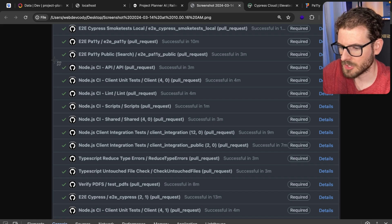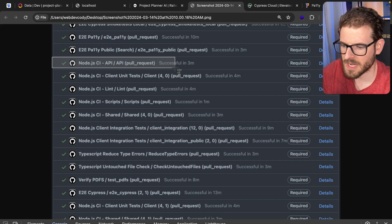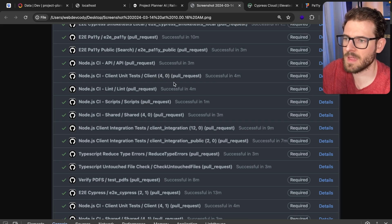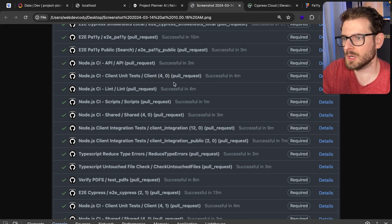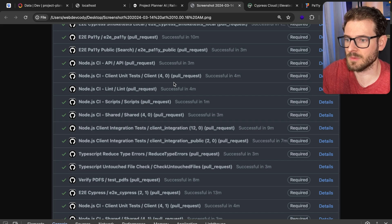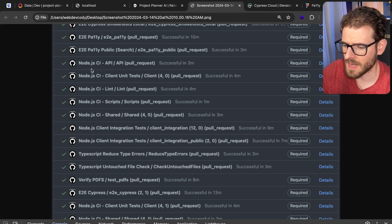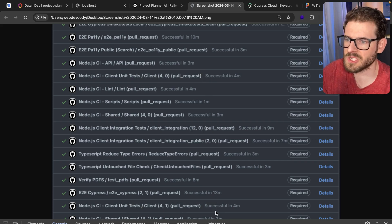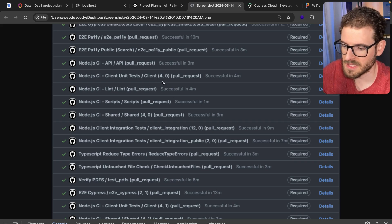Down here we have some Node API unit tests — we have unit tests and integration tests across all of our code. There's also a client unit tests runner. When you see '4,0' that means we have so many tests that we had to concurrently run them. We have a script that chunks all our tests into four different runners and runs them in parallel. That just helps speed things up because once you get more and more tests, your entire pipeline starts to slow down.